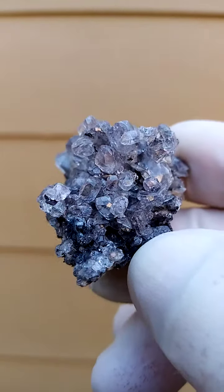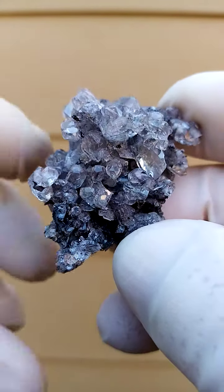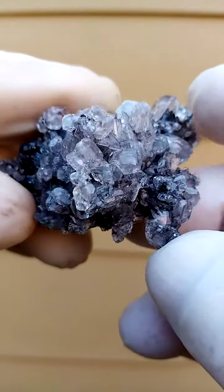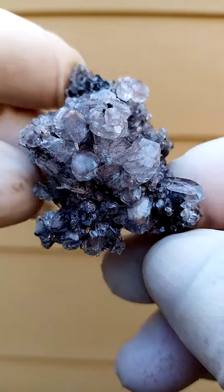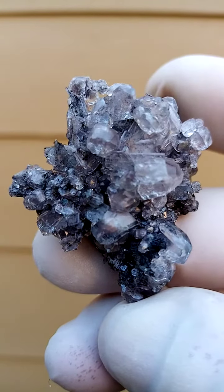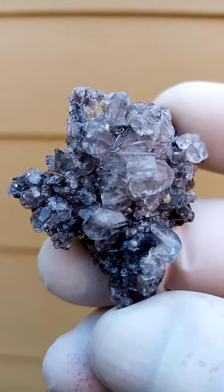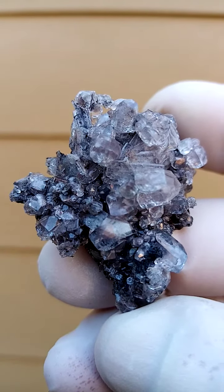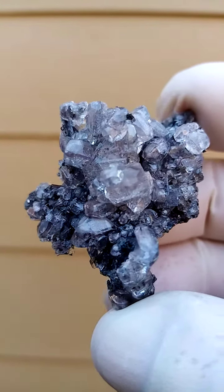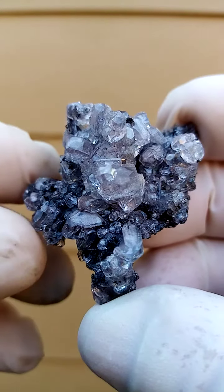Lovely lustrous, bright calcite crystals. Now these aren't dog-teeth, these aren't cubes — they have a very interesting form. Very bright and lustrous, this specimen displays very nicely. Have a look inside the calcites and you'll see a fine dusting; I suspect that may be manganite.